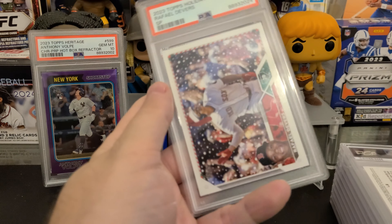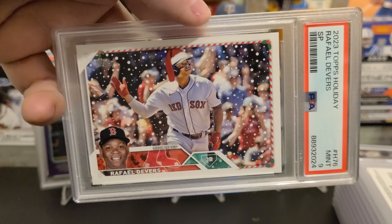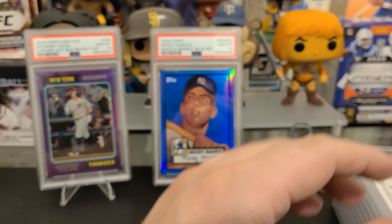Jacob Marcy — I thought he was going to be our opening day center fielder, and I thought they were going to put Jackson Merrill on the left. They did not do that. That's why I'm not a GM of the Padres. But I got the auto right here as a 10. This is going to be the hold.